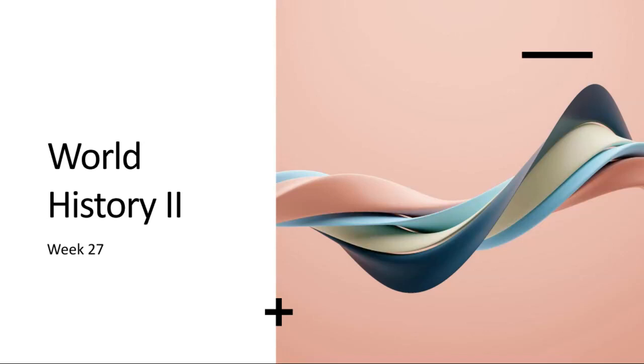Hi and welcome to week 27 of World History 2. This week we're going to be exploring some pivotal moments in world history. We're diving into the tumultuous era of World War I, from the multiple European fronts to the aftermath of the conflict, beginning by outlining the course of the war on multiple European fronts.